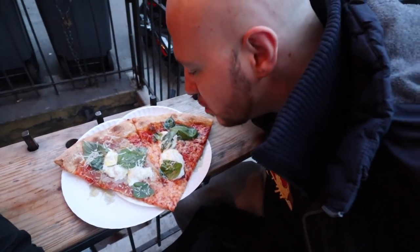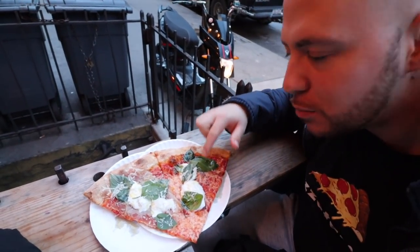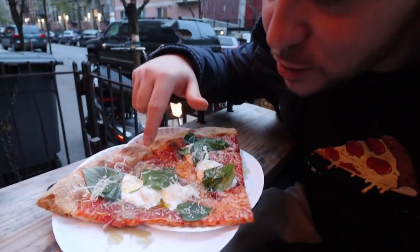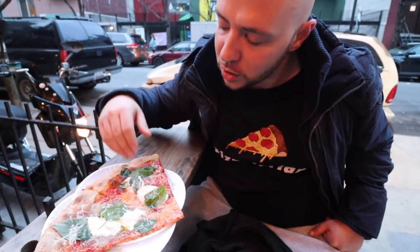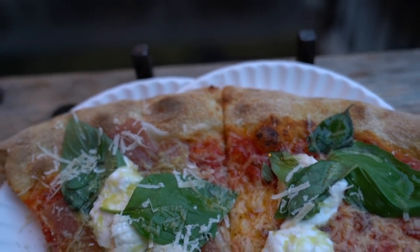It smells unbelievable — all that basil. Look at that freshly grated parmesan, and you got this creamy burrata. Under all the burrata and olive oil and basil, there is prosciutto right there. You have different levels here — you can get a plain pie, just with the basil and grated cheese, for three bucks. We decided to take it up a notch: got the fresh burrata on top for two bucks more, so five bucks. And this one with the prosciutto is a seven dollar slice. But it's worth every penny.